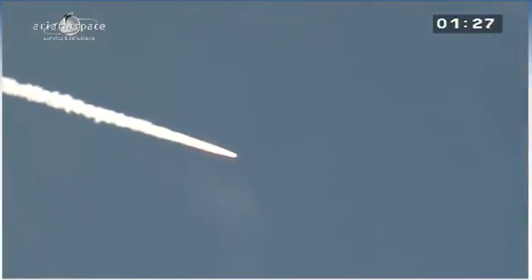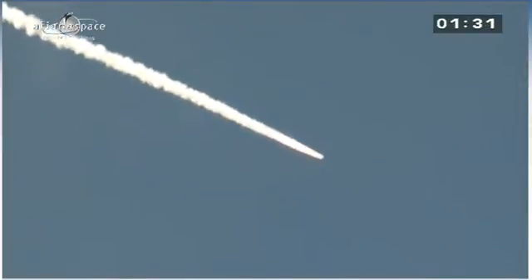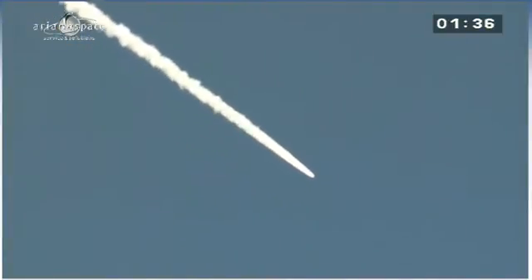She's burning 5 tons of fuel per second — which is a lot. 2.5 tons in each booster, if you can imagine. And the core stage, the central stage, burning another 300 kilos of fuel every second.